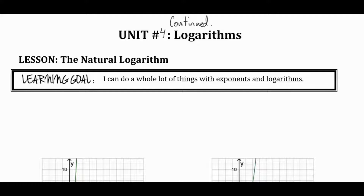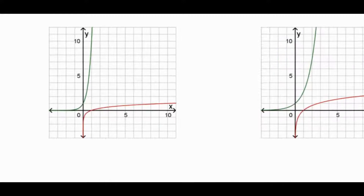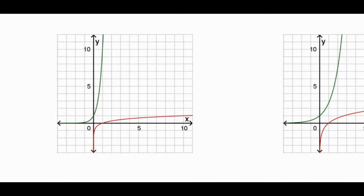Here's our first little bit of review. We're going to talk about the green graph first — what's the equation for the green graph? What kind of function do you think it is? These are the kinds of questions where if you're stunned and have no idea where to start, that's a problem. You want to be confident in this. It's exponential.